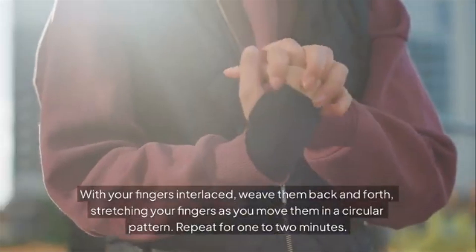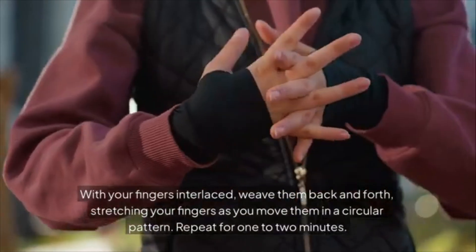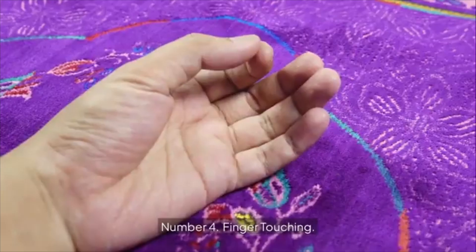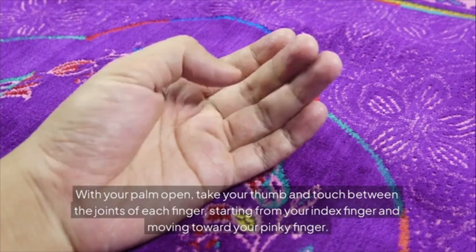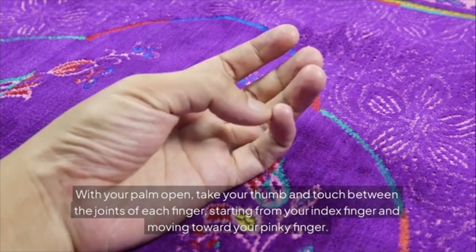Number three: finger crossovers and weaving. With your fingers interlaced, weave them back and forth, stretching your fingers as you move them in a circular pattern. Repeat for one to two minutes. Number four: finger touching. With your palm open, take your thumb and touch between the joints of each finger, starting from your index finger and moving toward your pinky finger.